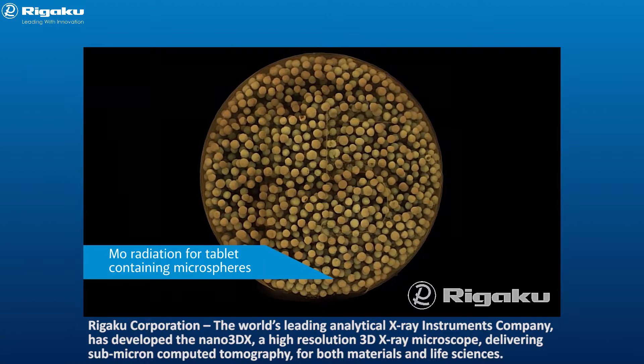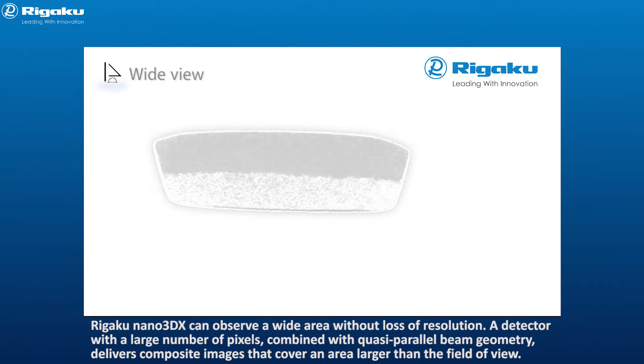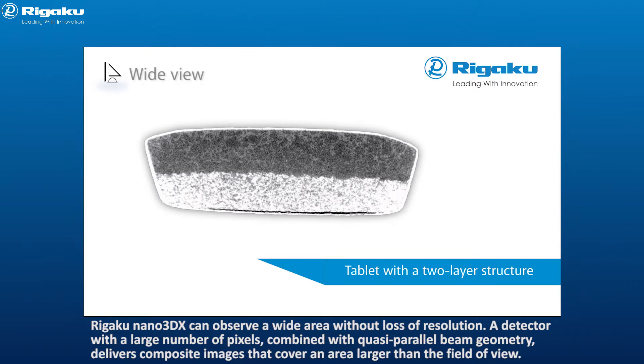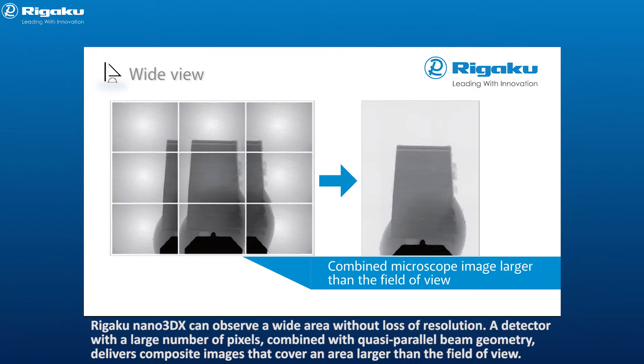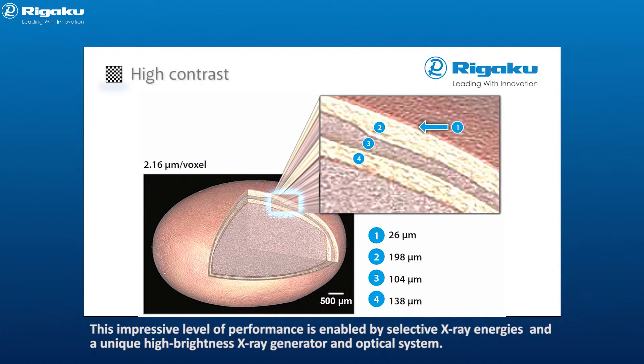Flexibility in the choice of x-ray energy used is essential to rapid, high quality, high contrast imaging. Nano 3DX can observe a wide area without loss of resolution. A detector with a large number of pixels, combined with quasi-parallel beam geometry, delivers composite images that cover an area larger than the field of view. High density resolution allows for high contrast imaging of light element materials in composites, and the detection of air spaces and microcracks in drug preparations, enabled by selectable x-ray energies and a unique high brightness x-ray generator and optical system.